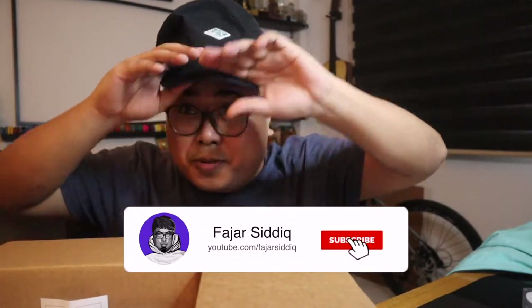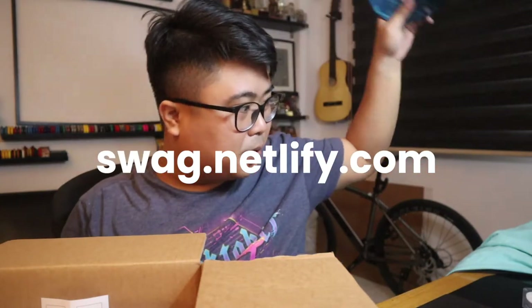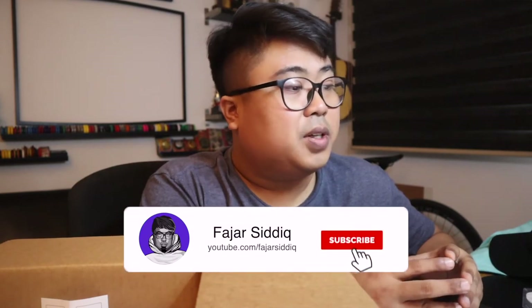Thank you so much Netlify for sending me these. Don't forget to subscribe to my YouTube channel! If you'd like to get one of these swags, just go to swag.netlify.com. And if you don't know what Netlify is, you can go to Netlify.com — it's for modern apps, you can ship faster. It's a powerful serverless platform that unites everything teams need to build and run dynamic web experiences, from first preview to global production. Alright guys, take care for now, bye bye!